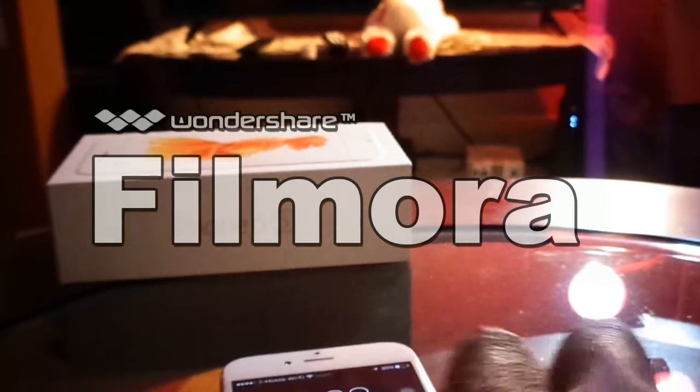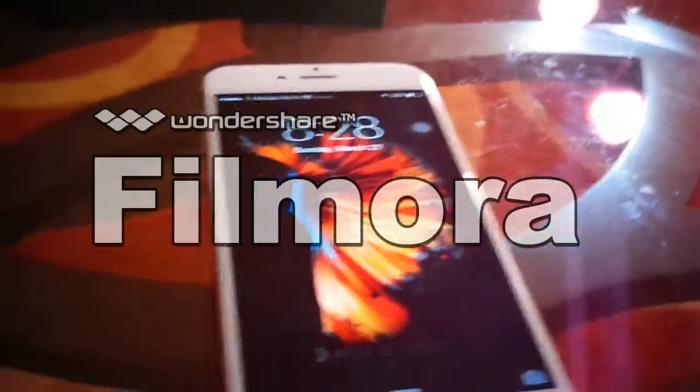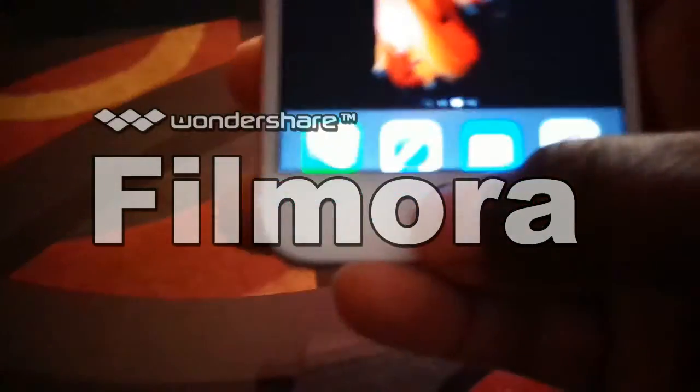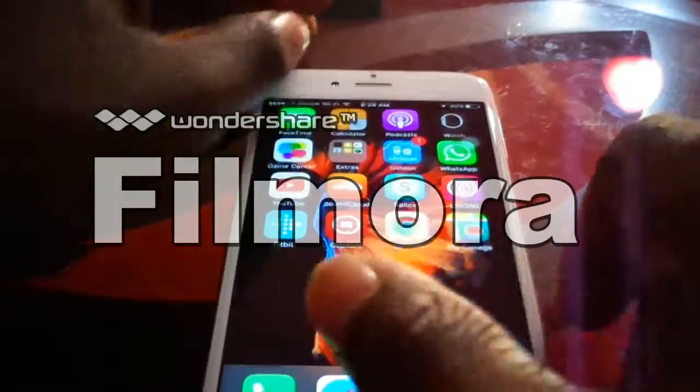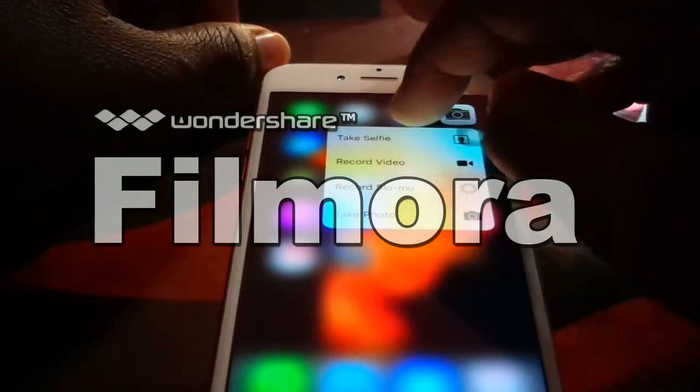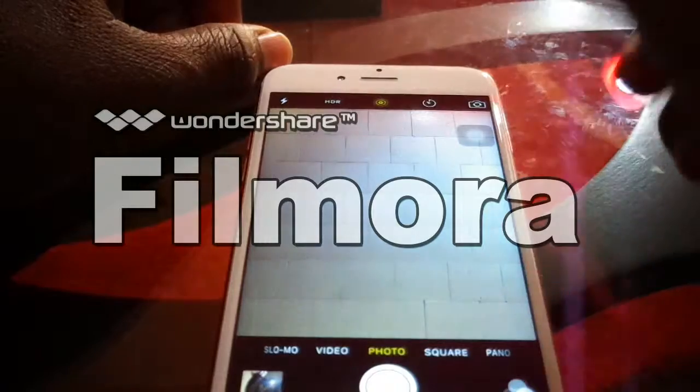The iPhone 6s has a lot going for it that I haven't seen on other phones, especially 3D Touch. The Galaxy S6 has motion pictures — the Live Photo feature — but let me show you. I'll take a selfie to demonstrate the Live Photos on this phone.